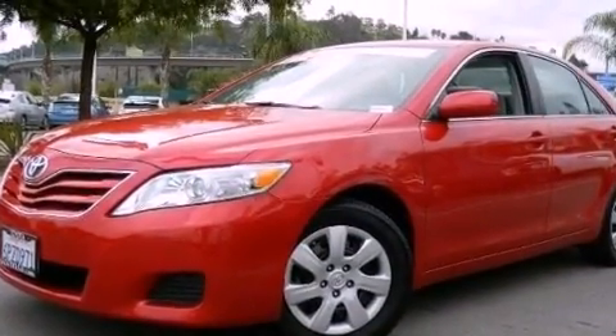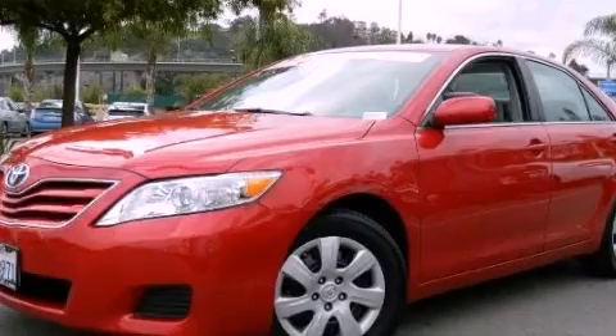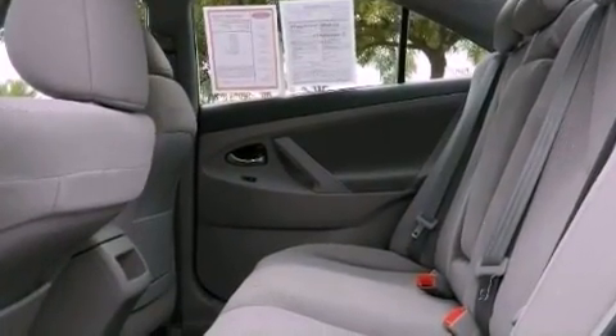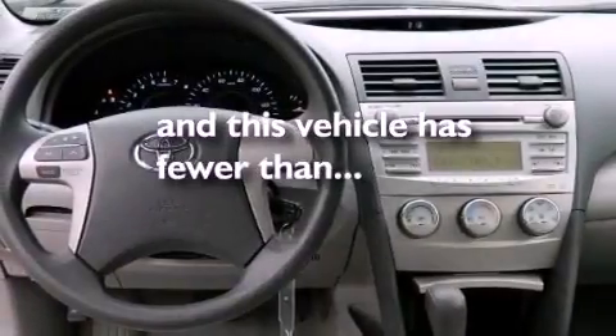Features include a power driver's seat, cruise control, full-power accessories, a CD player, brake assistance technology, and this vehicle has less than 13,000 miles.